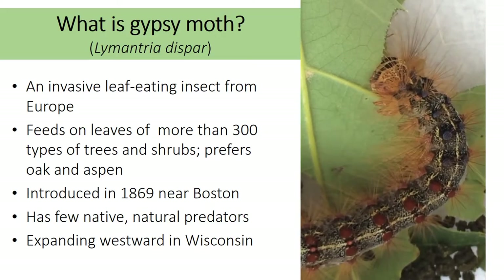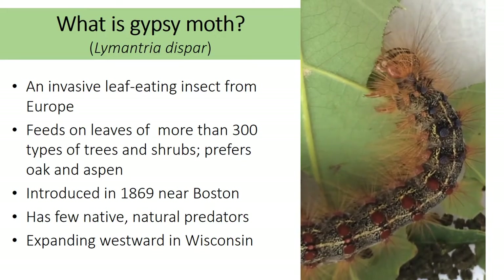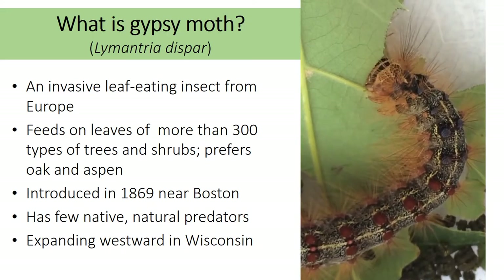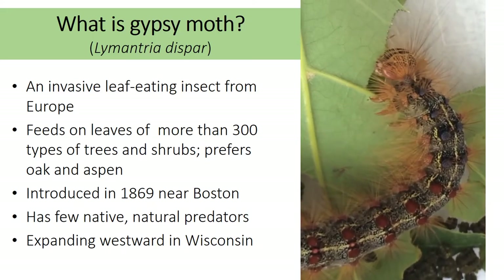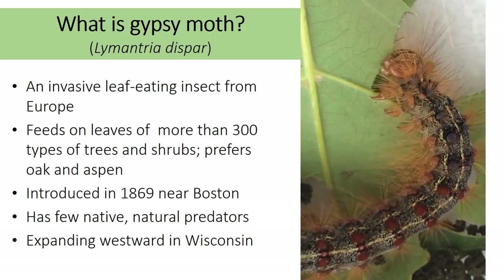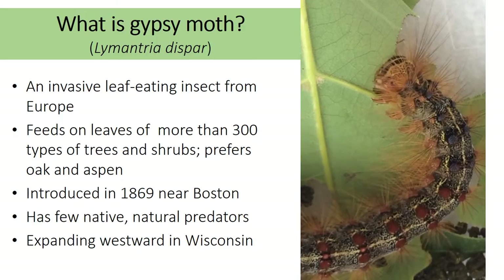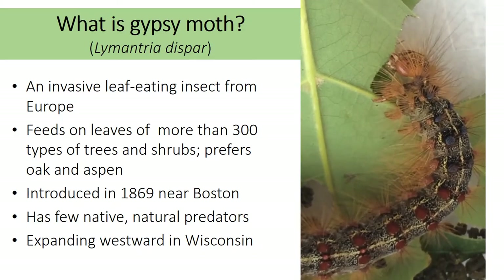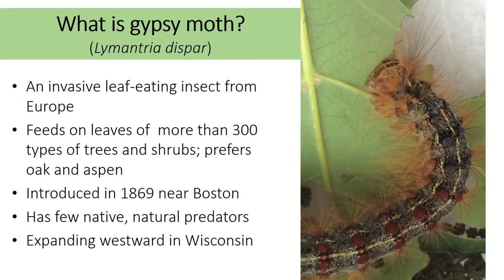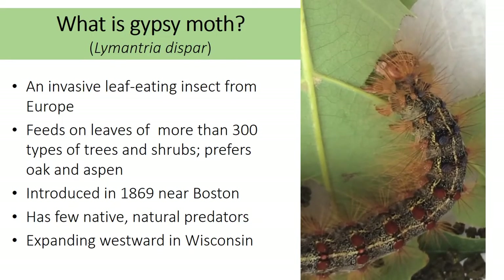This insect was accidentally introduced in 1869 near Boston, Massachusetts, and it has been spreading west and south across North America ever since. Since this insect is not native, there are very few predators that are able to keep its population numbers in check. In Wisconsin, this insect is spreading westward with the eastern two-thirds of the state generally infested and the western third currently uninfested.